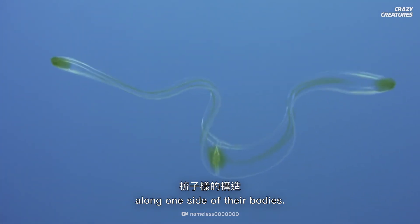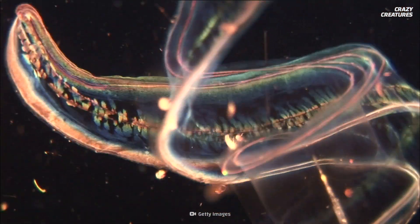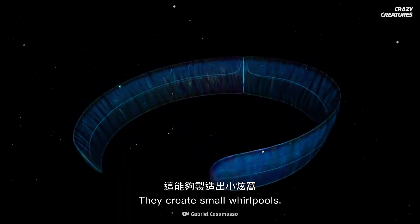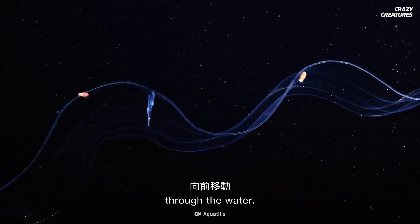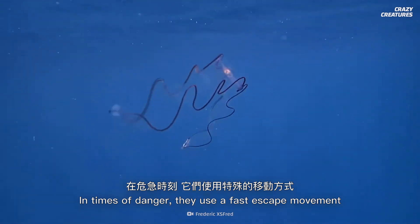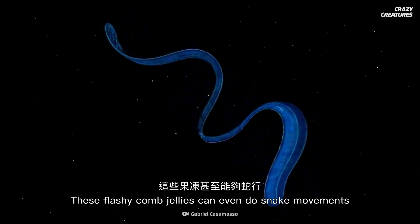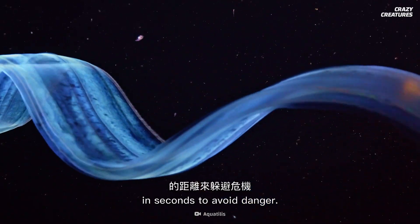These animals also have hair-like cells called cilia. They usually grow eight rows of these comb-like structures along one side of their bodies, and they create small whirlpools. Synchronizing them helps propel Venus's girdles through the water. In times of danger, they use a fast escape movement and move up and down rapidly. These flashy comb jellies can even do snake movements and move several body lengths in seconds to avoid danger.